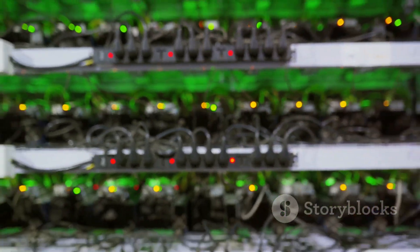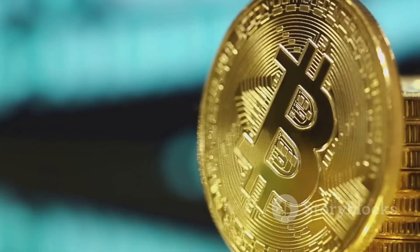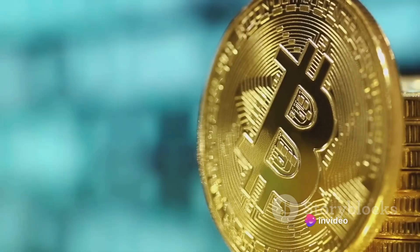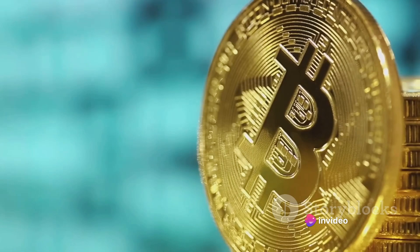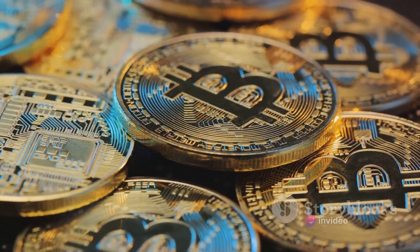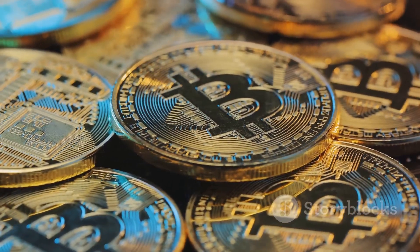With the right software, your mining rig is ready to start earning you bitcoins. You're now on the cusp of joining the ranks of successful bitcoin miners, turning computational power into digital treasure. It's a thrilling journey and you're just getting started.